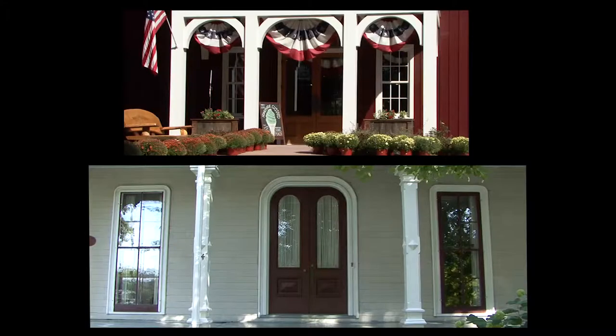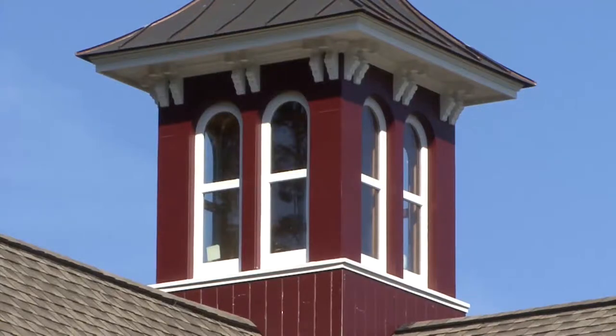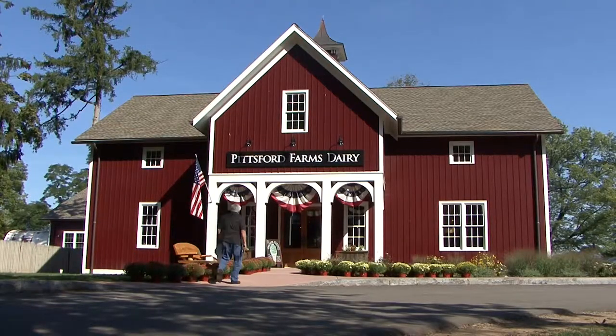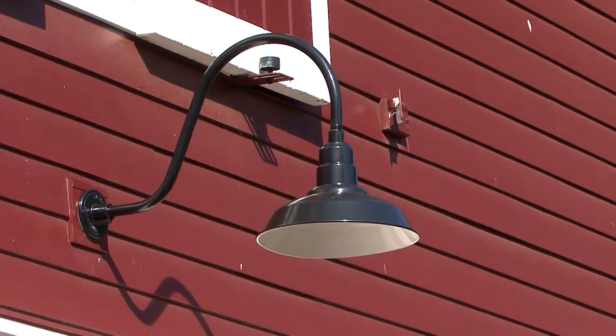The broad overhanging eaves, the porch, ocular windows in the eaves, and the cupola are all features from that style. One of the most rewarding parts of this project was to put a centerpiece barn back on this property that had the same level of architectural interest as the old cow barn.